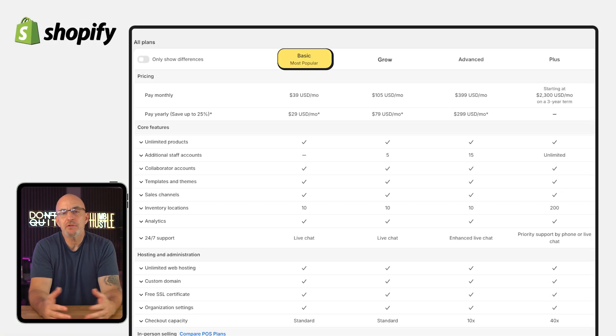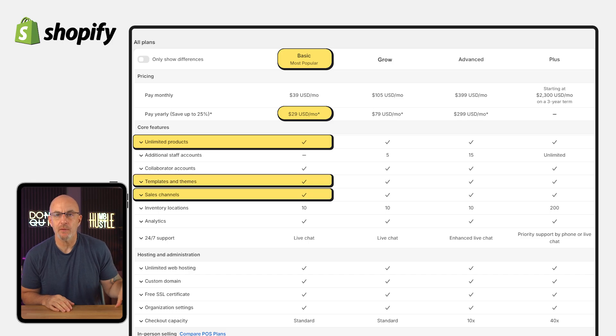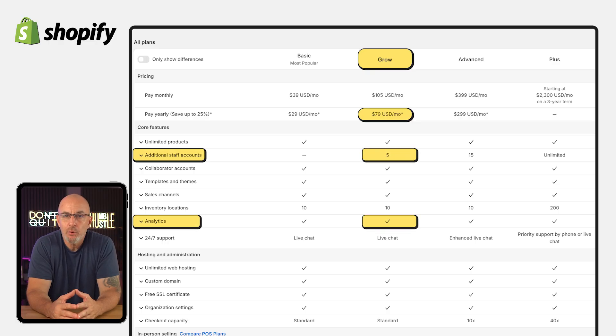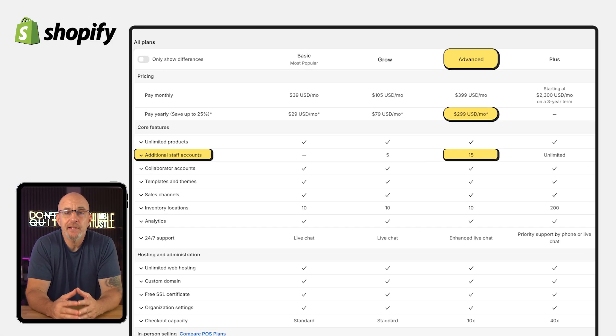If you're just getting started, the basic plan is usually more than enough. At just under $30 a month, it'll give you everything you need to run a small store — unlimited products, sales channels, and themes, as well as 24/7 support. If you're planning to scale up, the grow plan goes for around $80 a month and adds professional reporting, more detailed analytics, and support for up to five staff accounts. And if you're running a larger operation, the advanced plan comes in at around $300 a month and unlocks upgraded report builders while supporting up to 15 staff members.